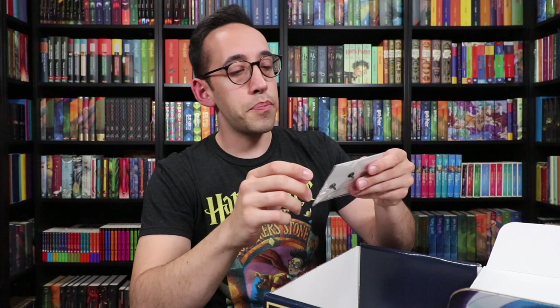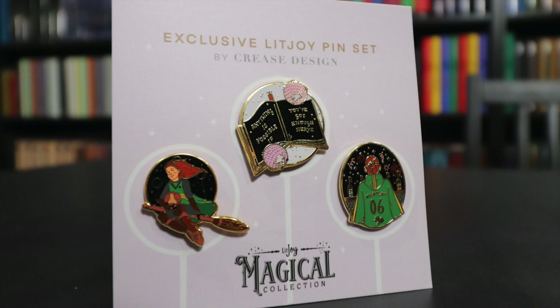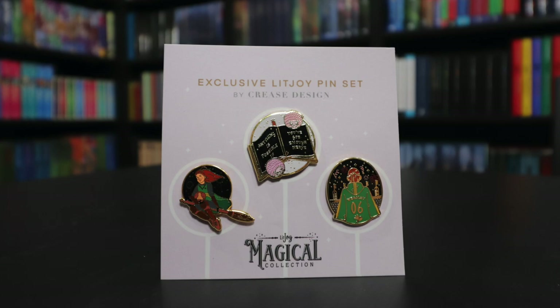We have some pins here — an exclusive LitJoy pin set. I think this is the Ginny Weasley item. We have three pins: Ginny in her Quidditch robes looking out into the stands with fireworks surrounding the pitch, Ginny on her broomstick holding the quaffle, and an open book with two pygmy puffs that says 'Anything is possible if you've got enough nerve.' This is a great little Ginny Weasley pin collection representing her very well.